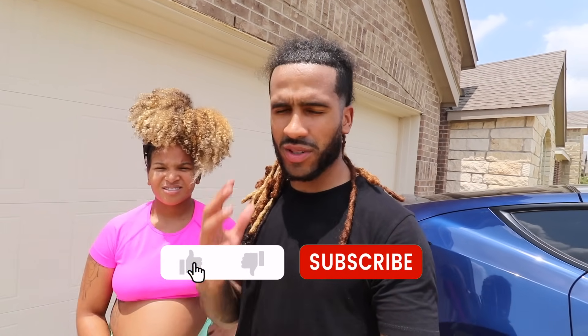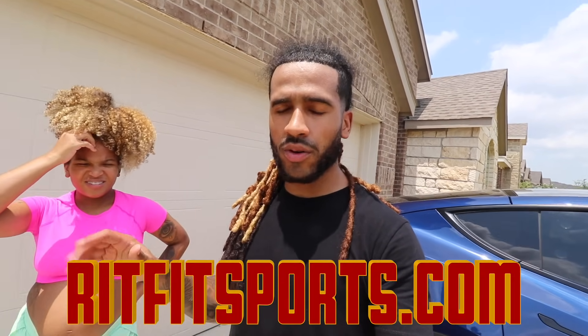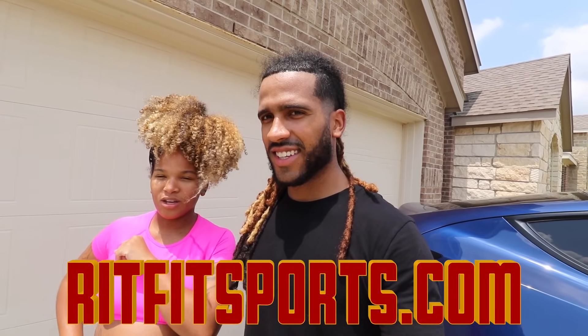Shout out RITFIT for sponsoring this video specifically, because we would not have been able to make this happen if it wasn't for them. If you want to go shop RITFIT before you see this beautiful gym we've built, make sure you go to the link in our description to check their website out — they got a lot of good deals on there. And don't forget to use our discount code if you end up shopping with RITFIT to get some money off.